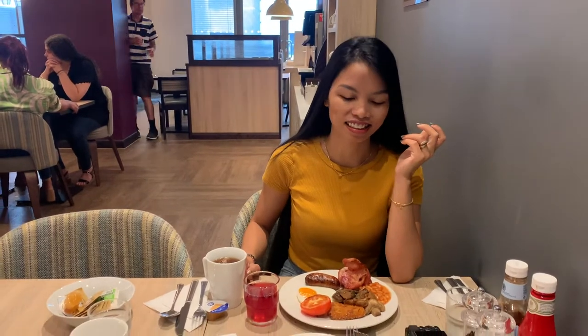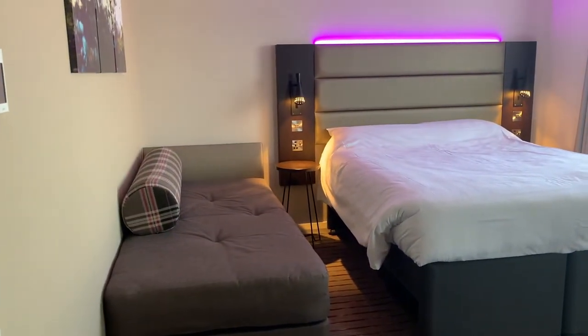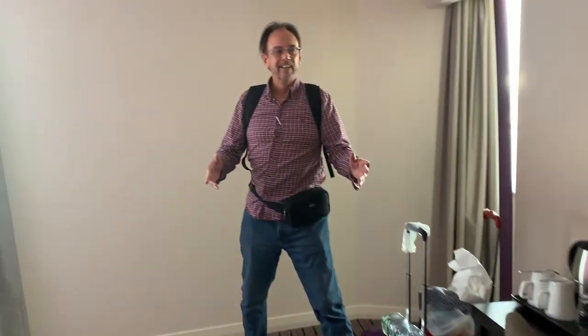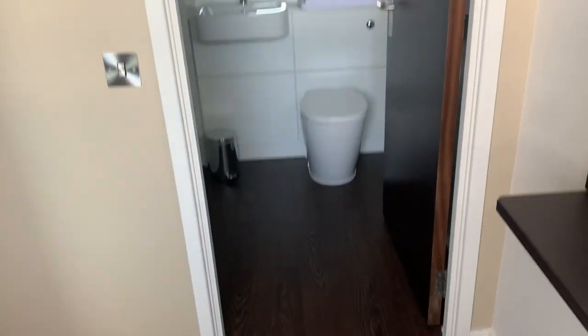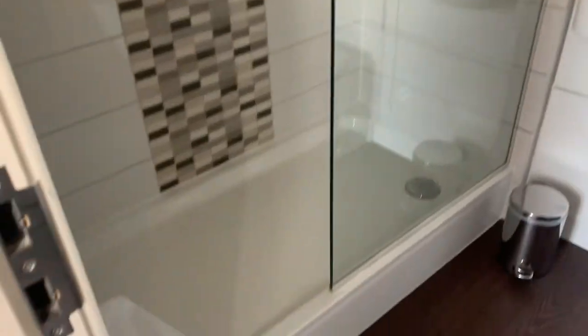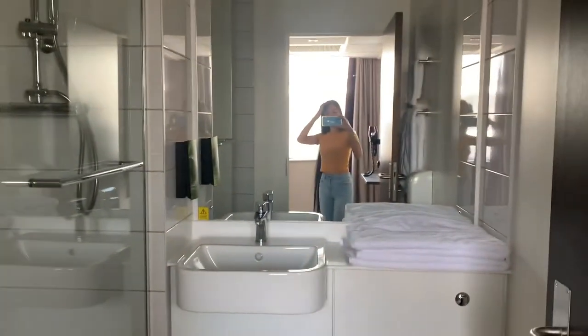We're moving to room 503 — this is the bed they gave us. Same, same — let's see the different layout and the bathroom. Oh no, no bath — it's only a shower.